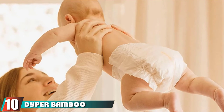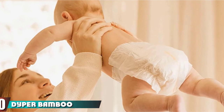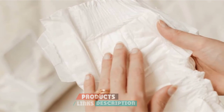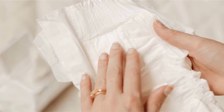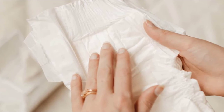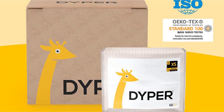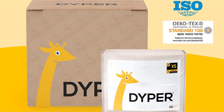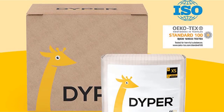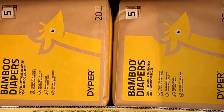Finally, the number ten position is dominated by Dyper Bamboo Baby Diapers. If you're wanting to be more environmentally friendly, these compostable, plant-based diapers by Dyper are a great place to start. They're made from bamboo and designed free of chlorine, alcohol, and other chemicals. The diapers are unscented and unprinted, yet still remain soft, durable, and absorbent, and include a wetness indicator. Once your little one has used their diapers, you can return them through a special service where they will be composted. Reviewers gush about the diaper's absorbency and soft material, making it perfect for their baby's sensitive skin.